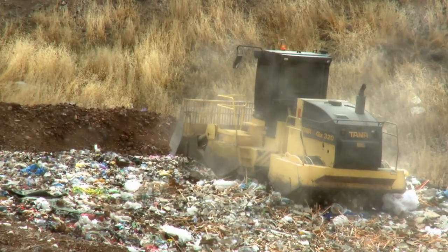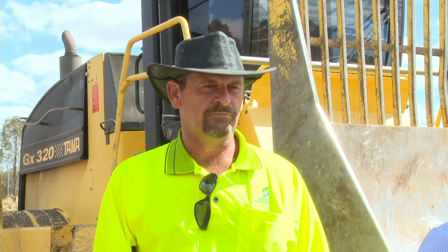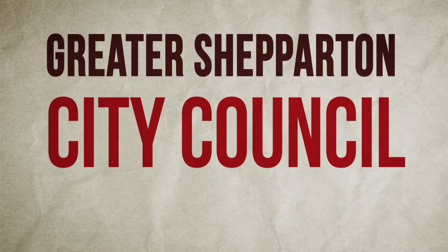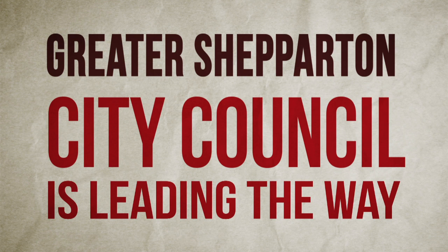Greater Shepparton City Council has invested in technologies to reduce material going to landfill and to reduce our environmental impact. The population's growing, we're getting less rubbish, we're getting a good compaction rate, and it puts us second in Victoria, so it's a good result for the community.